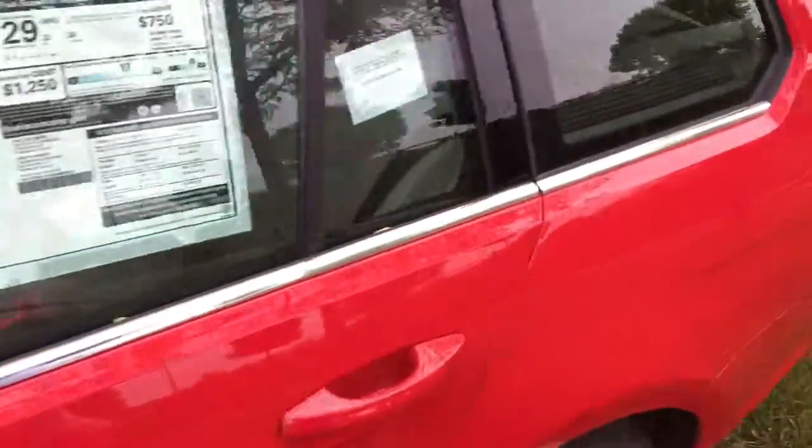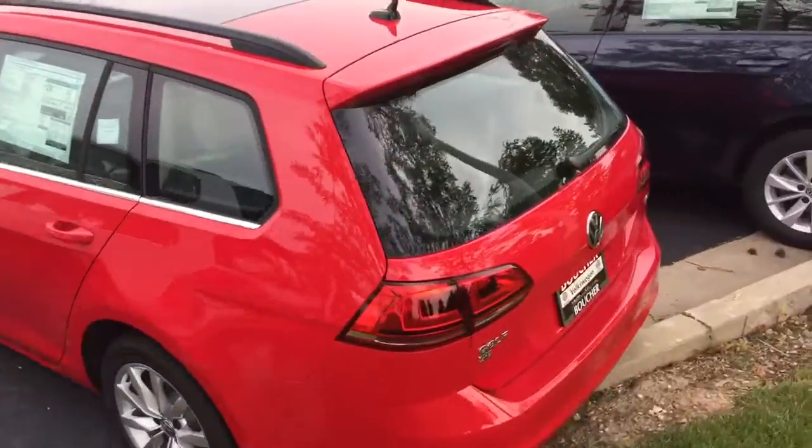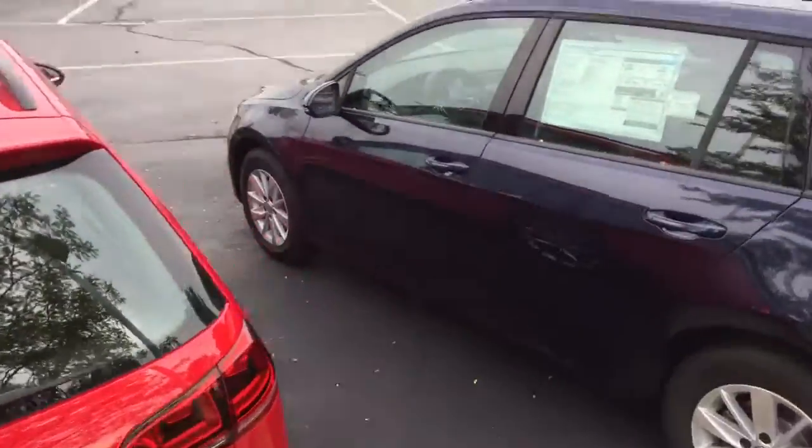Just wanted to show you a little bit more of it. You can see it's red with a beige interior. It's the SE, so it's got the sunroof, the Fender audio system, bigger wheels, and all that sort of good stuff.